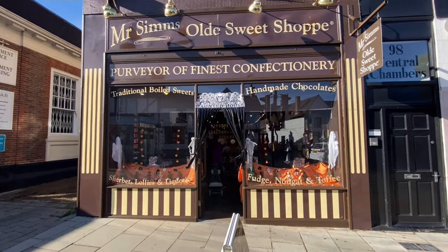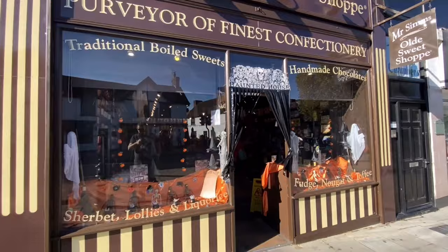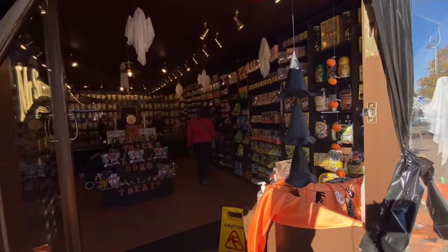After the windmill and the old mill, why not go to the old sweet shop as well and get yourself some sweets and refreshments.